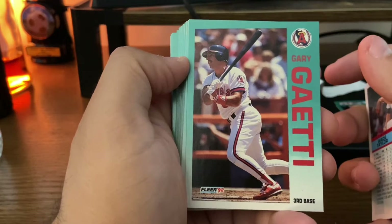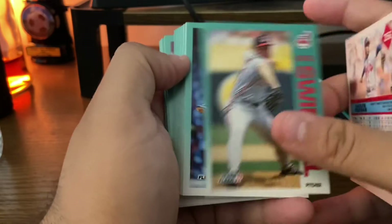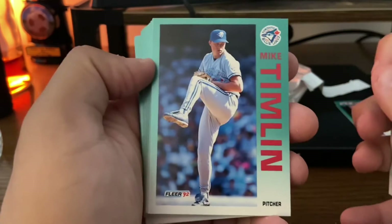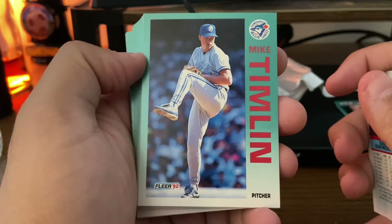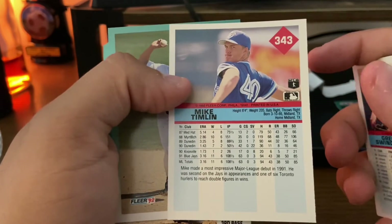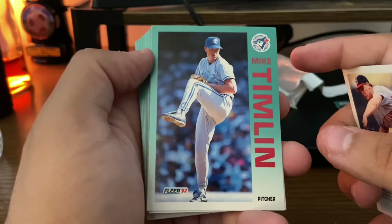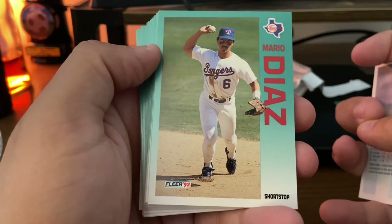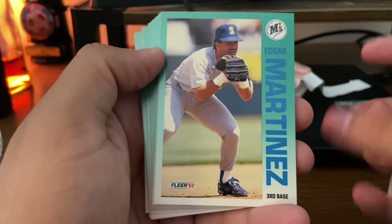Gary Gaetti with the mustache. Greg Swindell — pretty clean photos. This is junk wax, but each photo has a pretty clean, in-focus shot of the player. Even the shots on the back are pretty crisp. So even though it's a junk wax product with no key rookie cards, it's still pretty nice. Mario Diaz with dirt on the jersey — a nice shot.